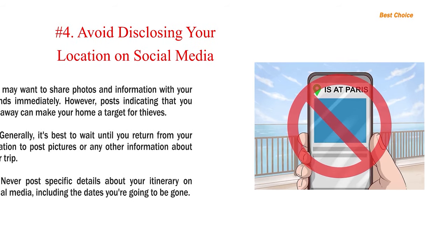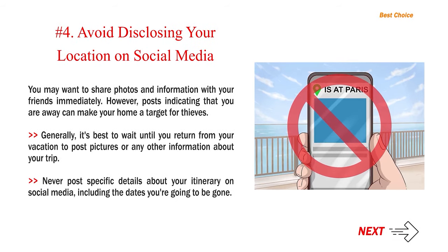Number 4: Avoid disclosing your location on social media. You may want to share photos and information with your friends immediately; however, posts indicating that you are away can make your home a target for thieves. Generally, it's best to wait until you return from your vacation to post pictures or any other information about your trip. Never post specific details about your itinerary on social media, including the dates you're going to be gone.